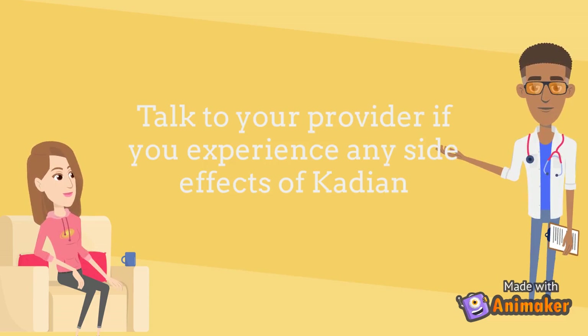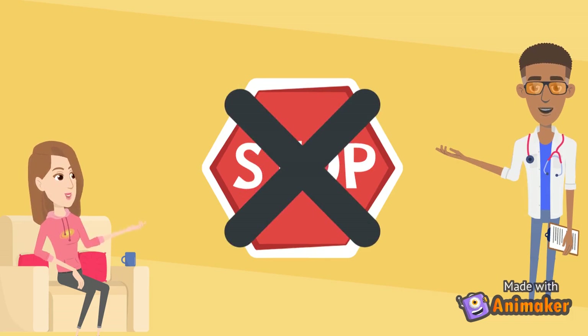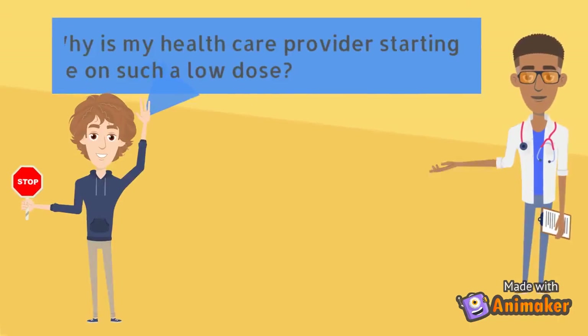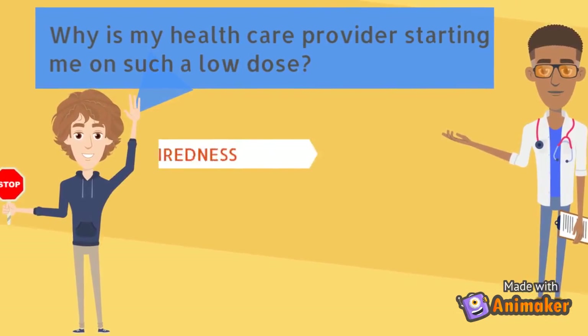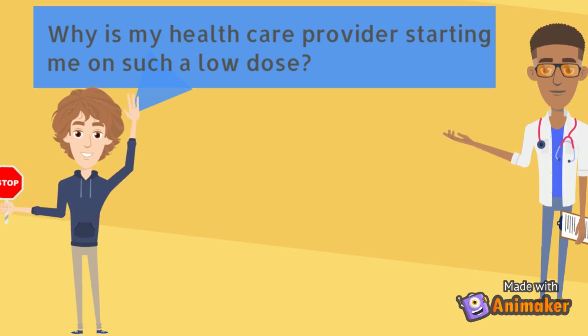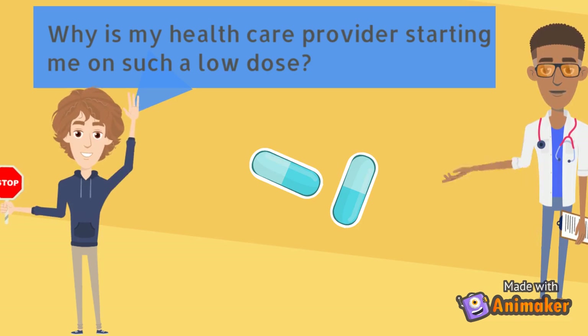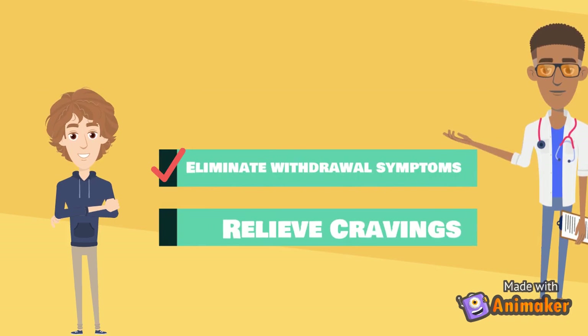It is important to speak with your healthcare provider if you believe you are experiencing any side effects of Cadian. It is also important to speak with your healthcare provider before stopping Cadian, as this can put you into withdrawal or dope sickness. Opioids produce sedative effects which make individuals incredibly tired and slow their breathing rate — this can cause overdose and death. Your healthcare provider will start you on a low dose and increase or decrease this to avoid these effects. The goal of this treatment is to eliminate symptoms of withdrawal or dope sickness and relieve cravings at the lowest possible dosage.